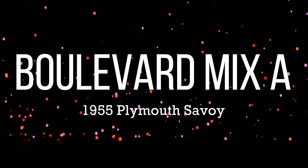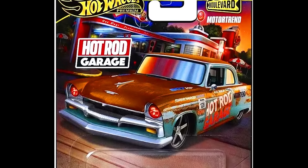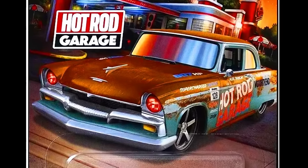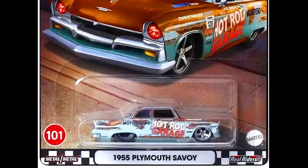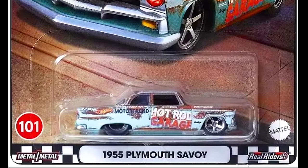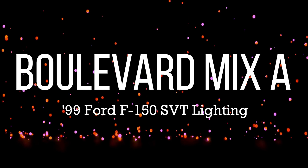Hey collectors, welcome back to daily episodes of Why Team Hot Wheels. In this episode, let's check out new releases by Hot Wheels as a Bolivia mix case. Our first car is a 1955 Plymouth Seville.